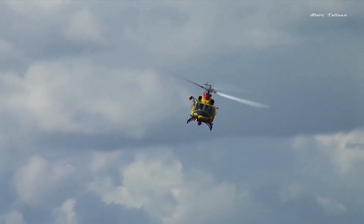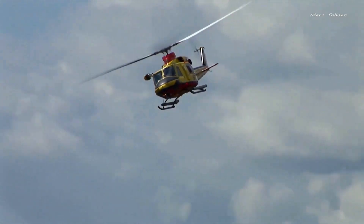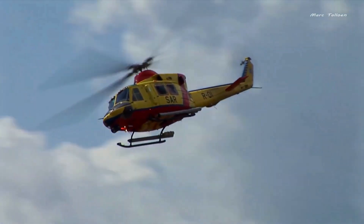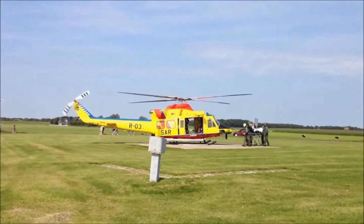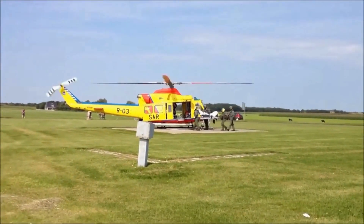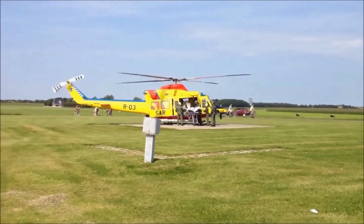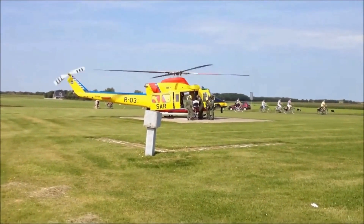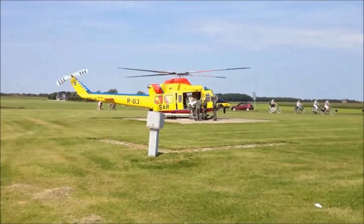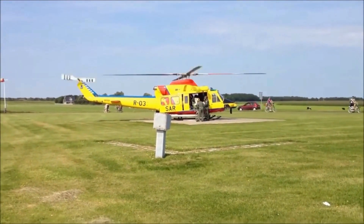In emergency situations, the Bell 412EP proves to be a valuable asset. Its spacious cabin can accommodate four medical attendants, up to six patients, or two critical patients. The cabin is designed to accommodate ECMO, IABP, and ventricular assist devices. With 2.3-meter sliding doors on both sides of the aircraft, patient loading and unloading are swift and effortless.